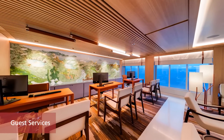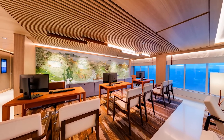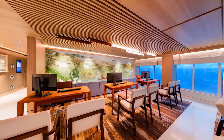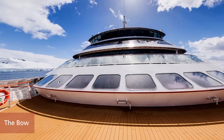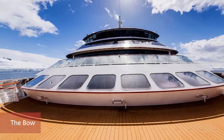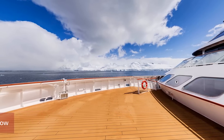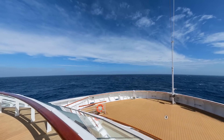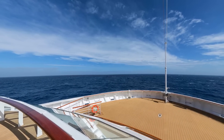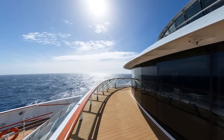At guest services, whatever your query, our dedicated staff will be on hand to assist you. For the best views in the world, go to the bow. The forward viewing platform allows you to look ahead as the ship sails on its journey — scan the horizon and you might be lucky enough to spot whales or other marine life, or indeed life ashore.